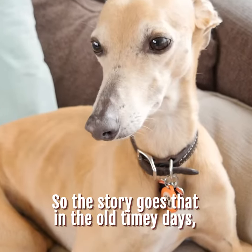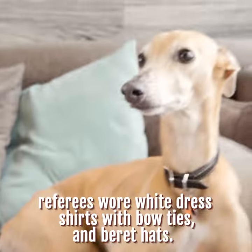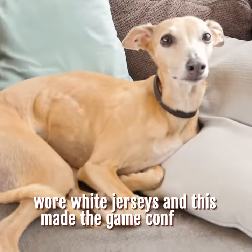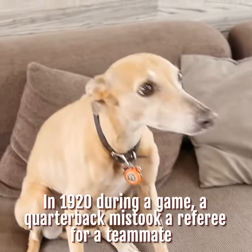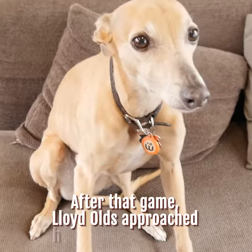So the story goes that in the old timey days, referees wore white dress shirts with bow ties and beret hats. Those geniuses didn't consider the fact that some teams wore white jerseys and this made the game confusing for everyone. In 1920, during a game, a quarterback mistook a referee for a teammate and threw him the ball.